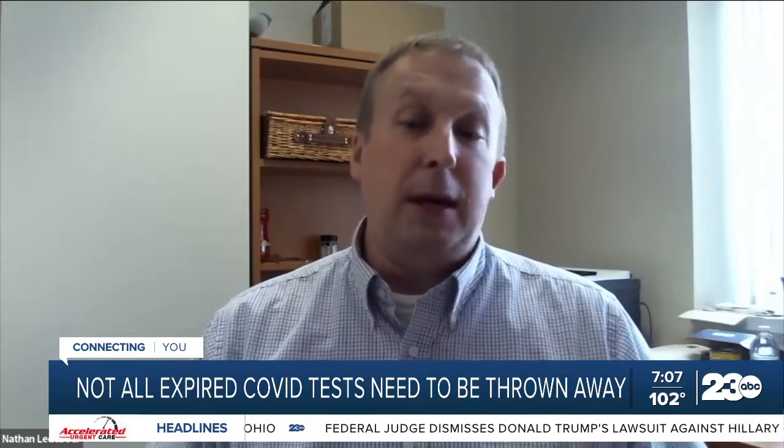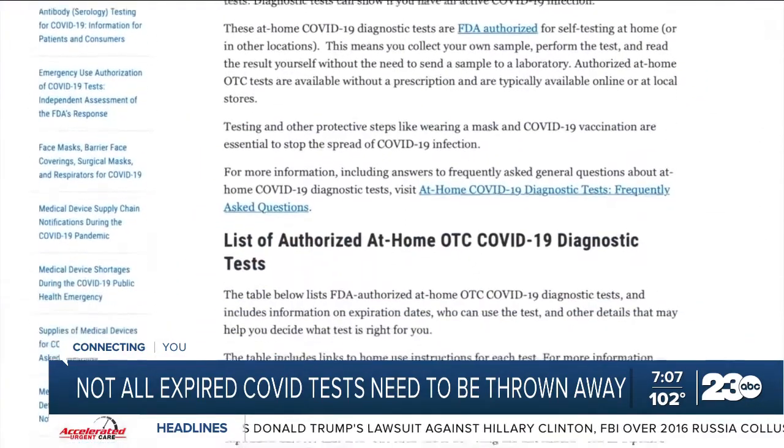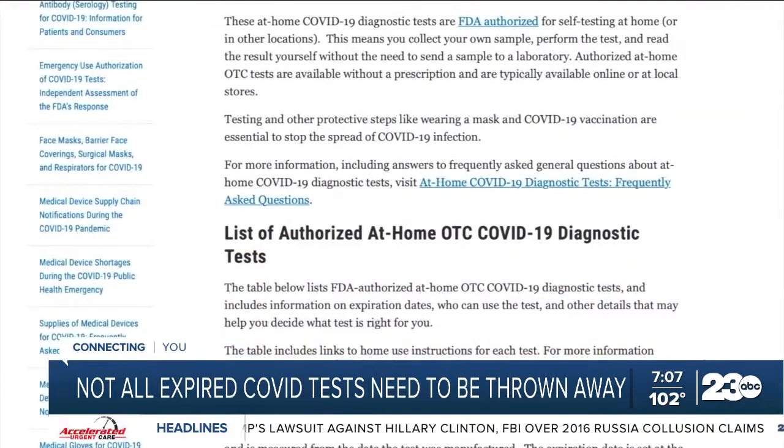Dr. Nathan Ledeboer at the Medical College of Wisconsin says you can visit the FDA's website to verify the shelf life of your specific test.